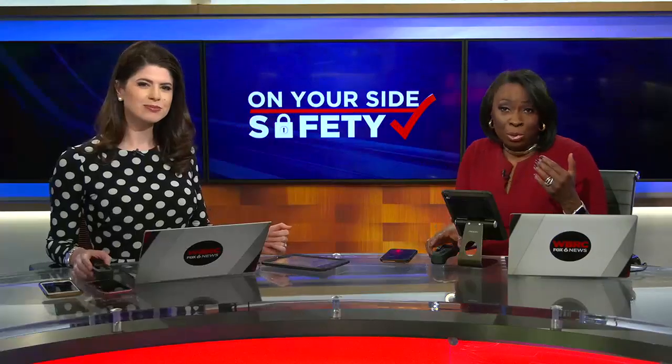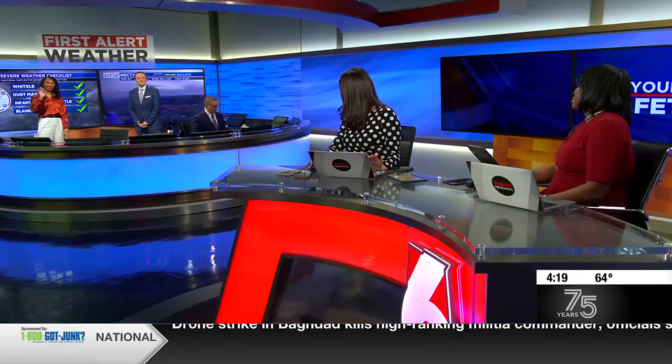Glad you're here on the 4. We're in severe weather preparedness week right now, and we're on your side, giving you a safety check on what you need to have packed and ready to go, just in case you have to get to a safe place fast. Jonathan Hardison and First Alert Meteorologist Tania Michelle are joining us live with those answers. What do we need to do to prepare? Thanks for having me in the Weather Center for this on-your-side safety check.